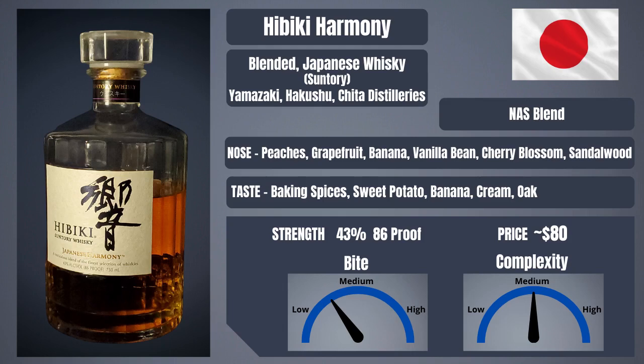Starting with flavor: there's baking spices, sweet potato, banana, cream, and spicy dry oak. The strength is 43% or 86 proof. The bite is low to medium. The complexity is medium. And the price is around $80.